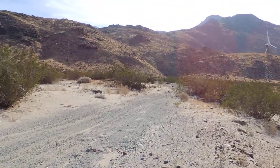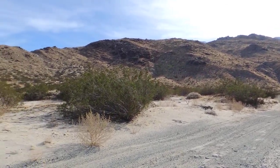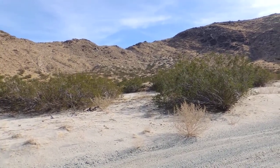There's a ridge line road — you probably can't see it but you will when this camera stops moving. That's my first destination: make it to the ridge line road.